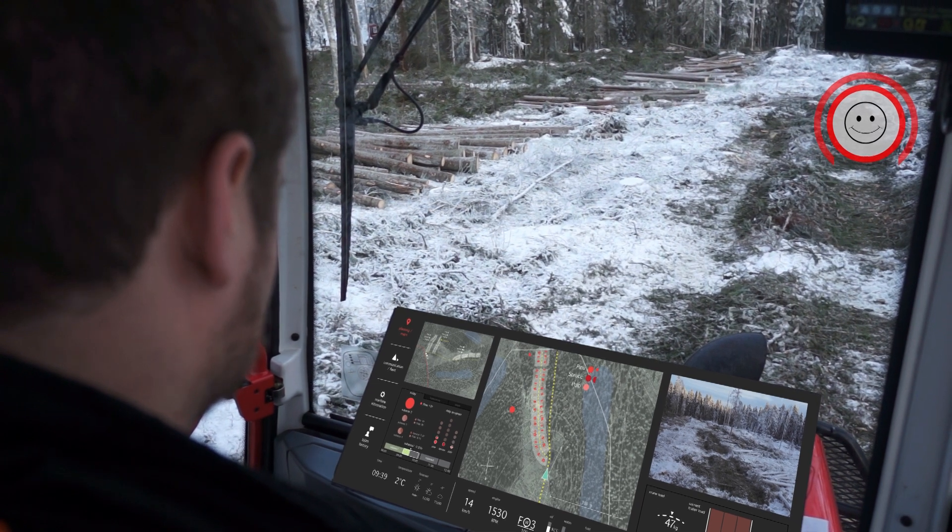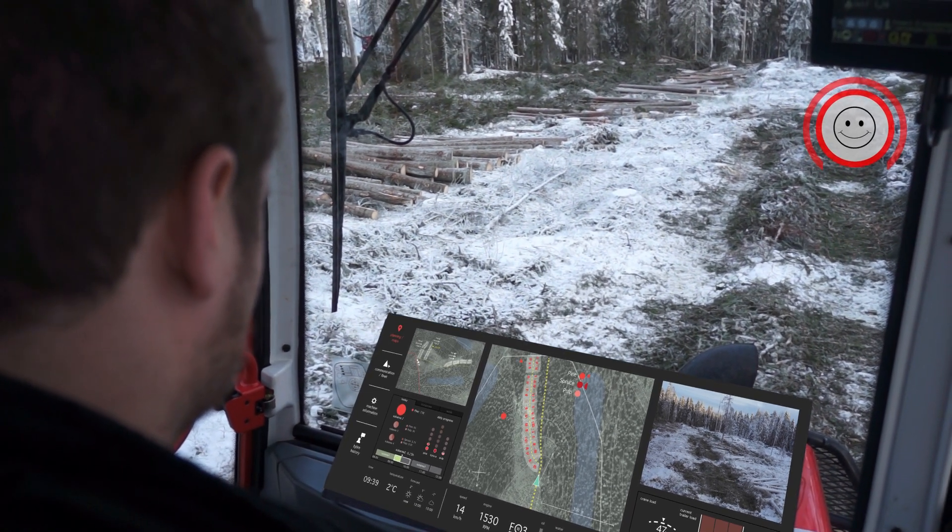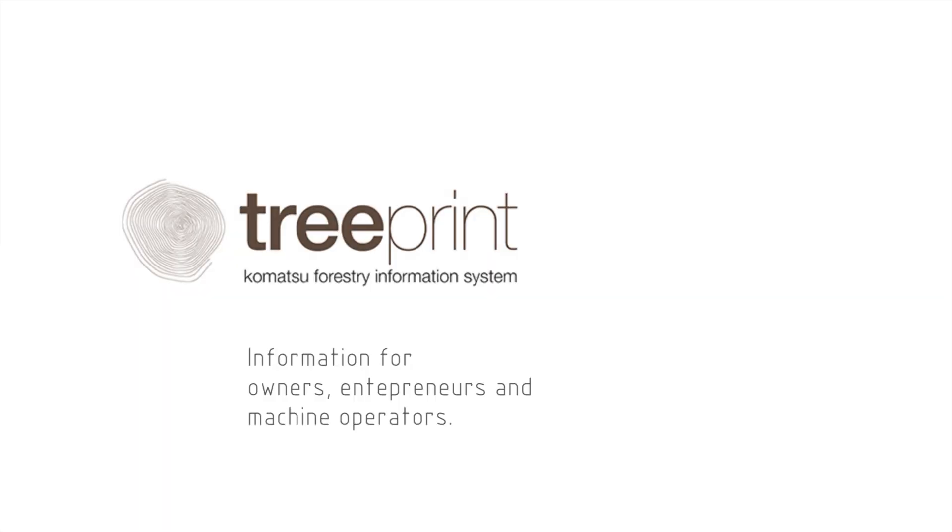The forestry information system is designed to aid workflow performance, to be used and shared between forestry owners, entrepreneurs and machine operators.